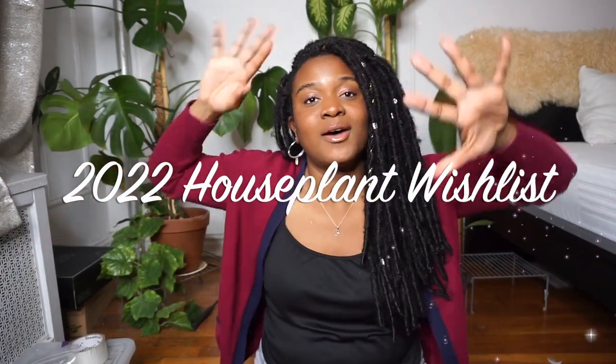Hi, my salty pecans, and welcome back to my channel. If you're new here, hi, my name is Pamela, and on today's video I want to share with you all my 2022 house plant wish list. If you're interested in the plans I want to get my hands on this year and add to my collection, then keep on watching.